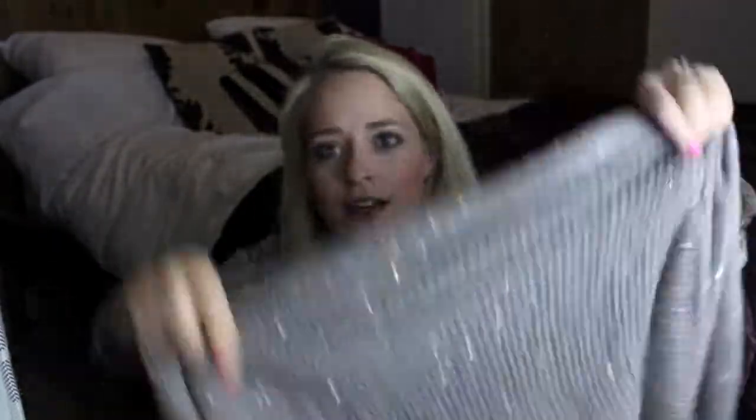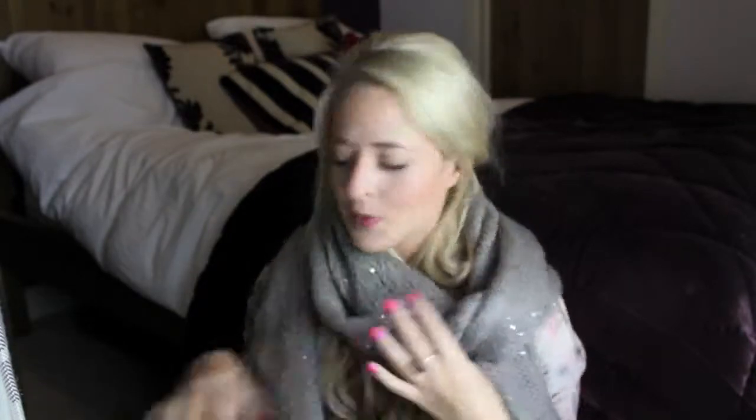I also got another scarf, which is a thick knitted one. It hasn't actually been that cold in the UK this last week, but I'm convinced it's going to get cold in January and February. I love scarves so much. This one is a kind of taupey grey colour with sequins in it and I just thought it was really pretty. It's a really warm one, whereas the first scarf is more of a summer or anytime scarf. This was also £16.99 reduced from £19.99 — not amazing savings, but I really liked it.